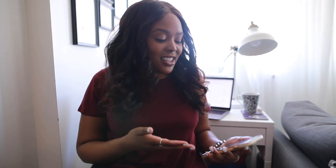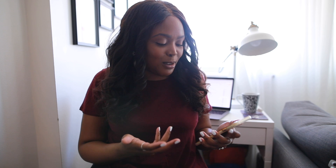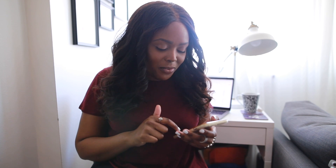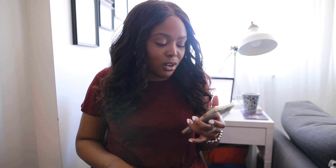Craig just got a WhatsApp from his mom showing her new home office setup, because even her company has asked employees to work from home. He's going to send her this video so she can get some productivity tips.